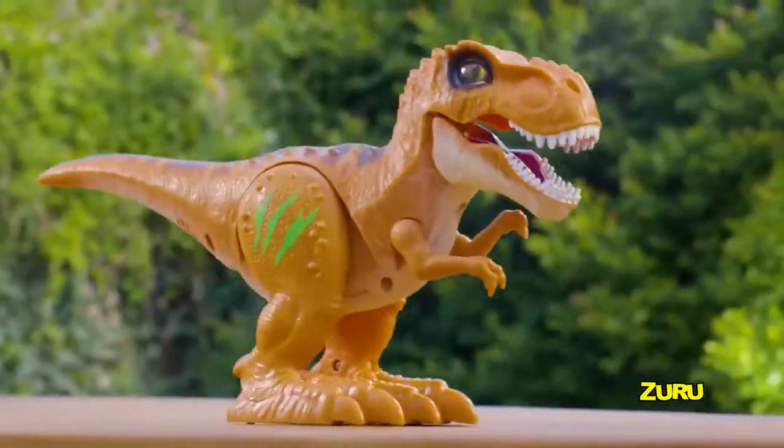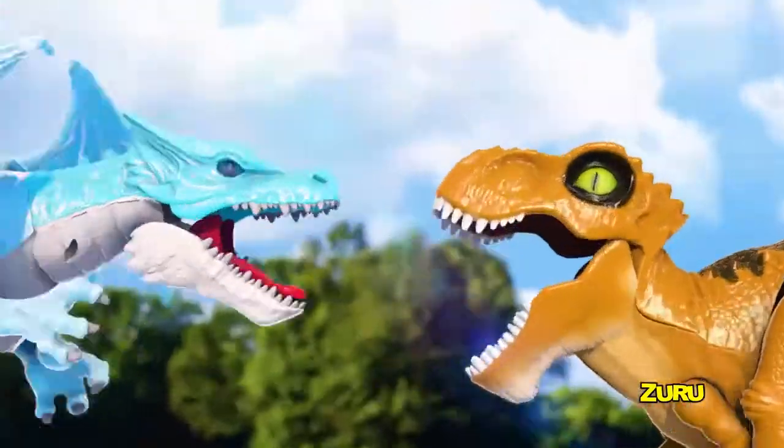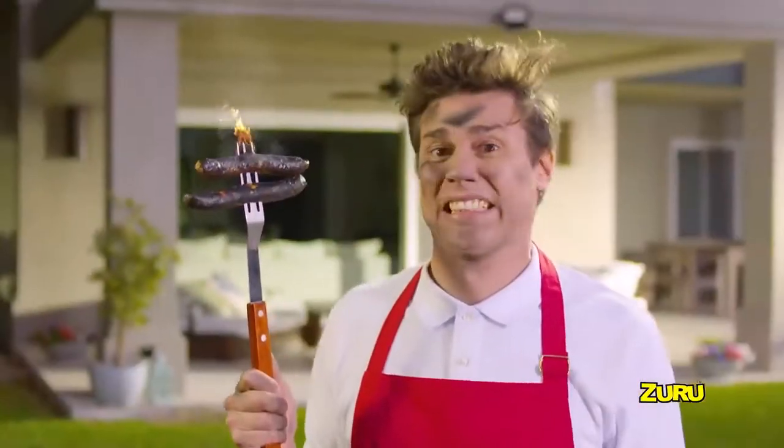Robo Alive! Zuru Robo Alive T-Rex stomps, chomps, and roars just like real. Now the ultimate battle is on. They're more than alive — they're Robo Alive!